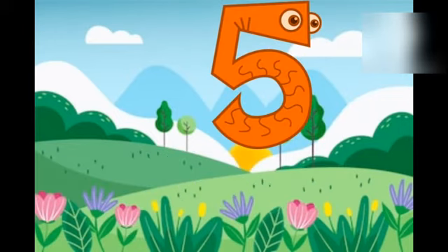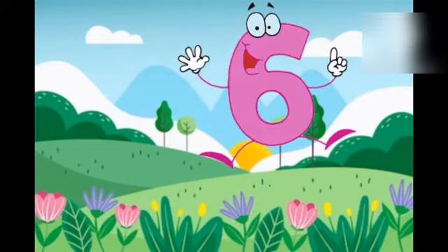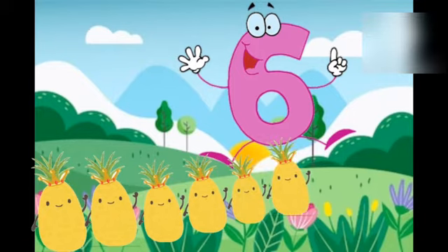Five, five babies. One, two, three, four, five. Six, six jackfruit. One, two, three, four, five, six.